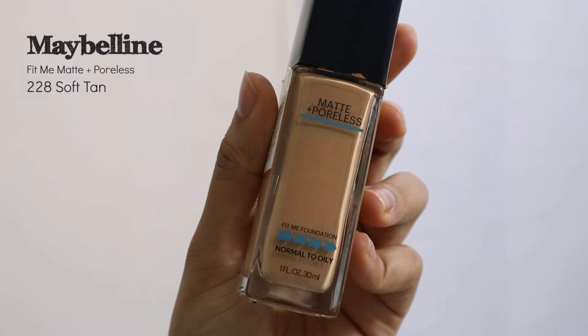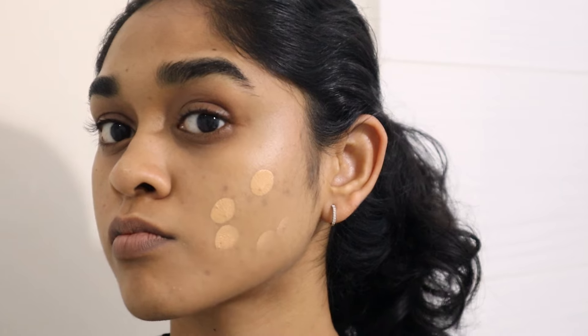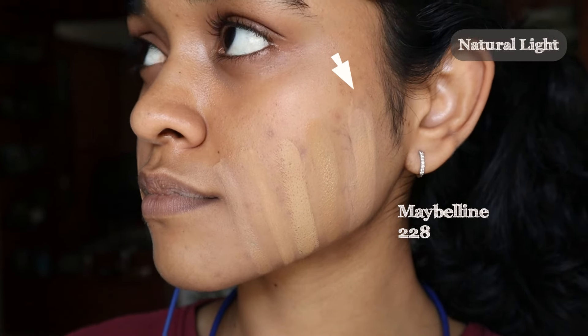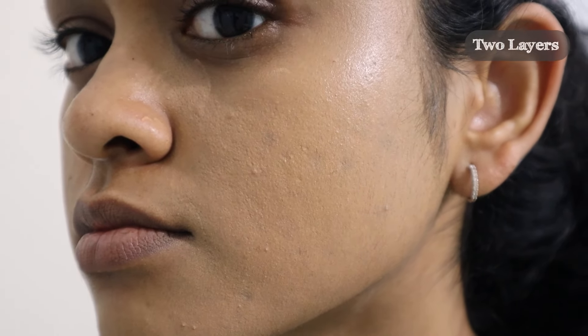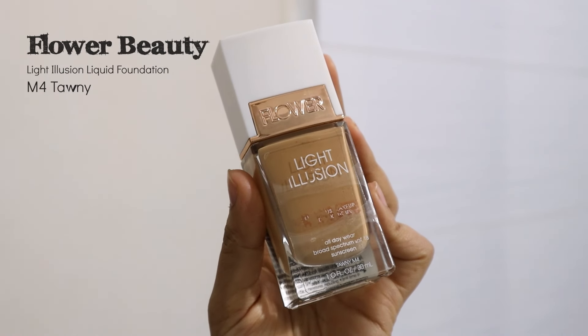Like many of us, the Maybelline Fit Me foundation was my first ever foundation. Mine's kind of expired, but I'm sharing it as a shade reference since a lot of you can probably go to a nearby store and swatch it. The closest shade to my skin tone is 228; 332 is a better undertone match but a little dark. On moisturized skin it gives a demi-matte finish, but on dry skin it clings to dry patches. It gives medium coverage with one layer and higher coverage with a second, but more than that looks cakey. It's self-setting and transfers minimally without powder. Over time it does get darker — it doesn't oxidize super fast, but it does oxidize.